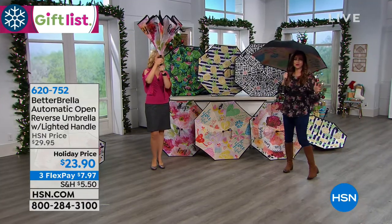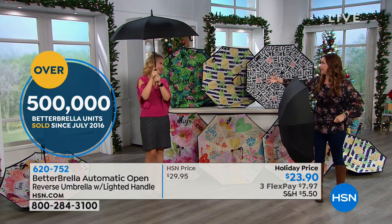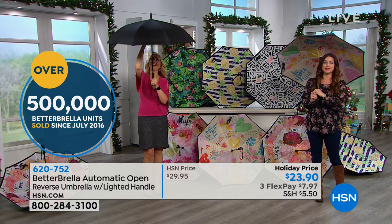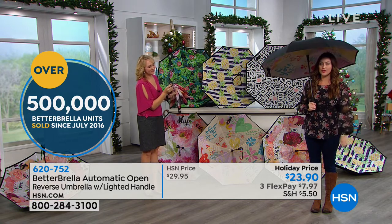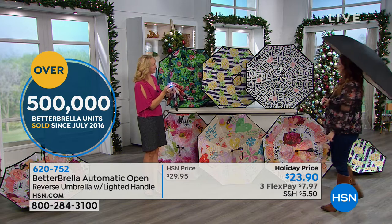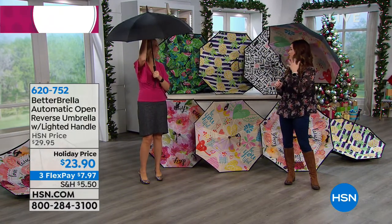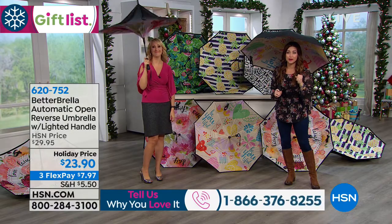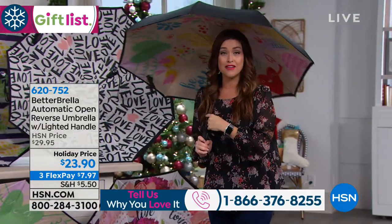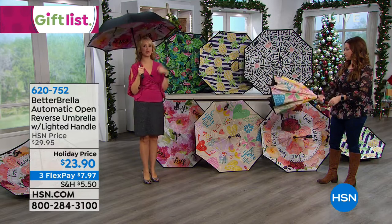The umbrella of yesteryear is no more — the umbrellas that close down and get you soaking wet, or the ones where you get a little bit of wind and it completely goes the other way. There are so many things you're absolutely going to love about the Better Brella. This is the large version that we've been waiting to get back in stock. Over 500,000 Better Brellas have been sold here at HSN. It makes so much sense.